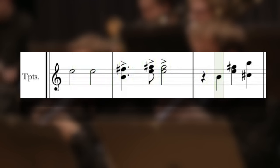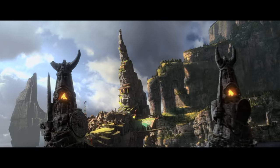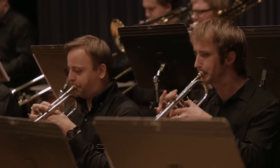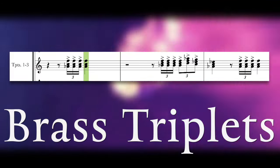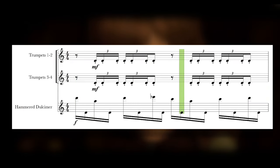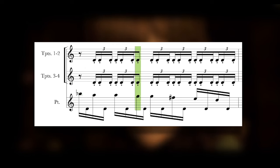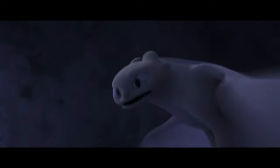In the first film, all four trumpets would play together, or they would split two and two. The second movie had a few solos, but the grouping stayed the same. In The Hidden World, Powell used brass triplets, which were already a core part of the rhythm and melody for previous scores — but here, he brought it up to another level.